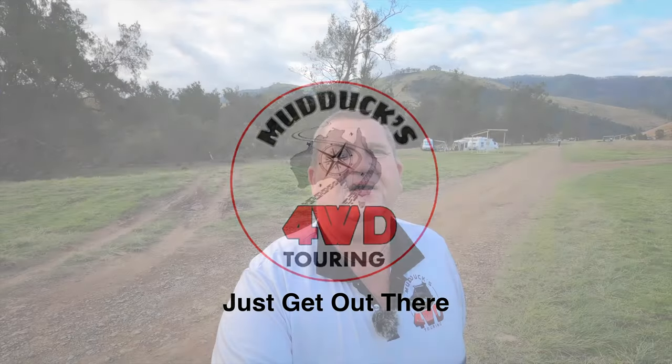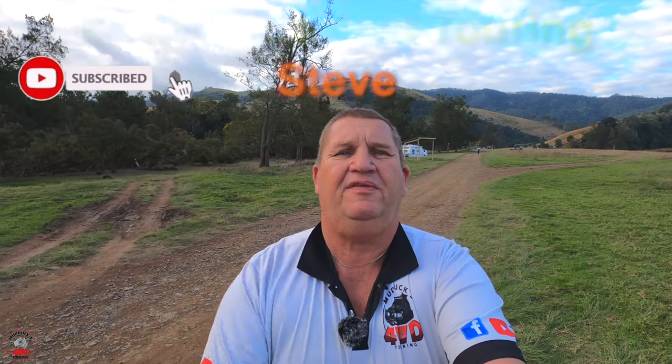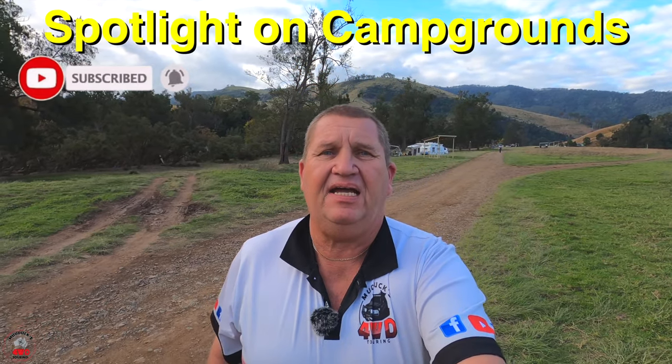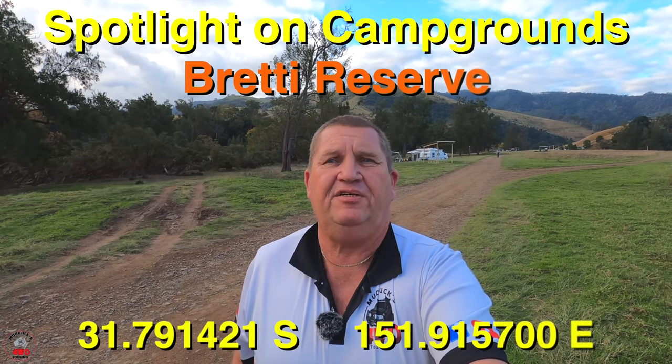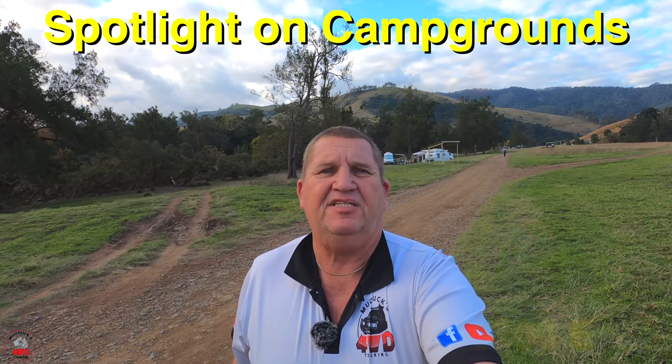Hey everybody, Steve here — Mudducks 4WD Touring with another Spotlight on Campgrounds. Today we've found ourselves at Bretteye Reserve on the Thunderbolts Way. This one's around 30 to 35 kilometres from the town of Barrington.